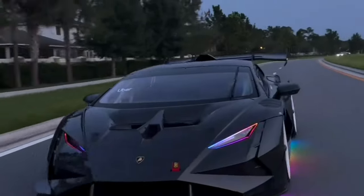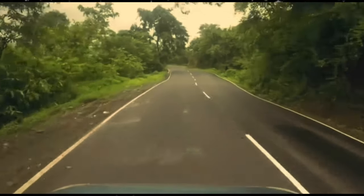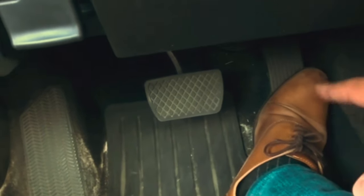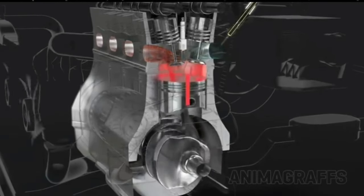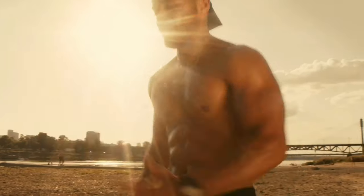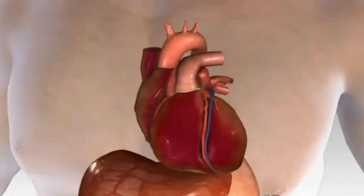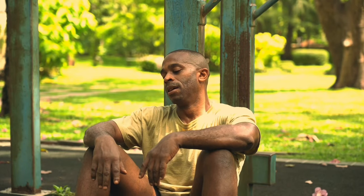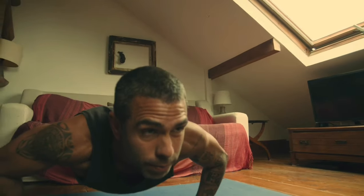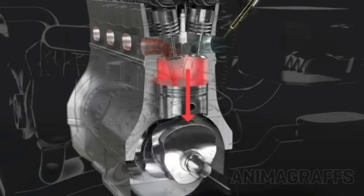Think of high-intensity interval training as driving your car on a road with hills and flat stretches. During the uphill sections, you push hard on the gas pedal — that's the high intensity — while during the downhill or flat sections, you ease off, which is your period of rest. During the intense bursts, your body demands a lot of oxygen to fuel your muscles, pushing your cardiovascular system to work harder and improve your VO2 max over time. The periods of rest allow your body to partially recover before the next intense interval.